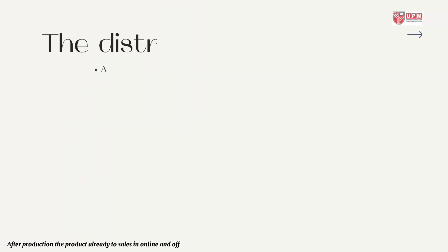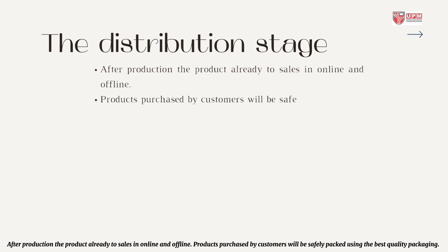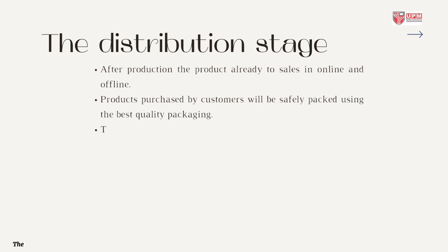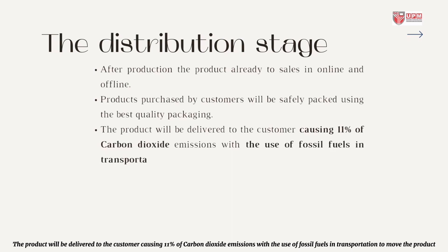After production, the product is ready for sale online and offline. Products purchased by customers will be safely packed using the best quality packaging. The product will be delivered to the customer, causing 11% of carbon dioxide emissions due to the use of fossil fuels in transportation.